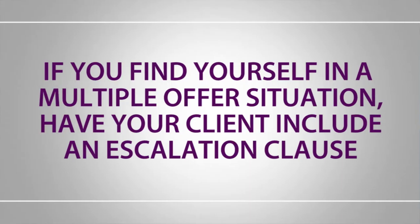In our current market, we're still experiencing low inventory, especially with homes around the $300K price mark and under, so you can expect to be competing against at least two to three other offers, if not more.